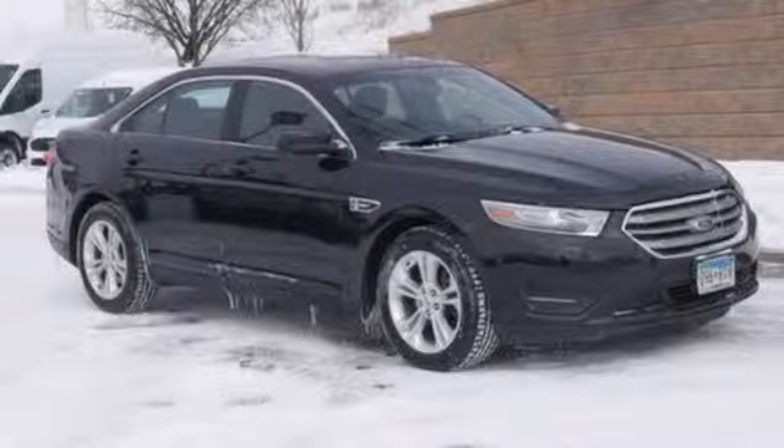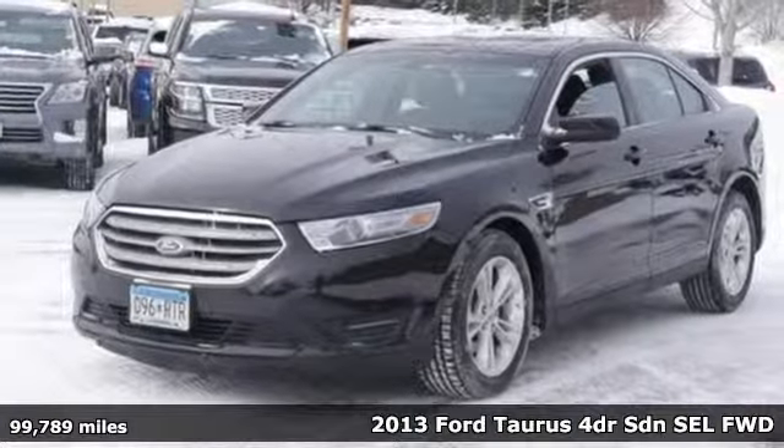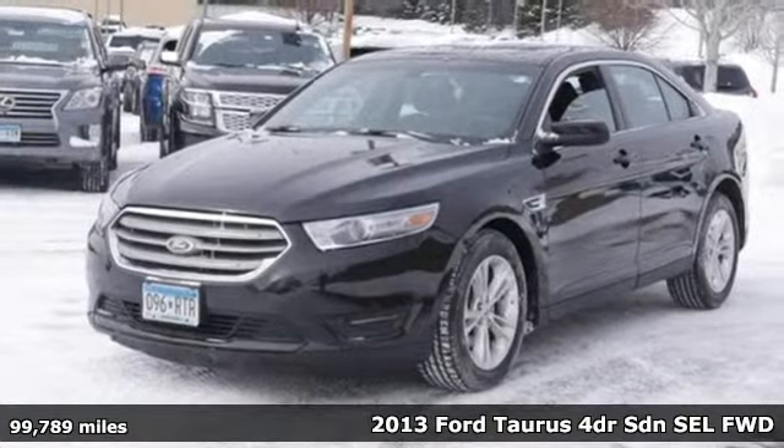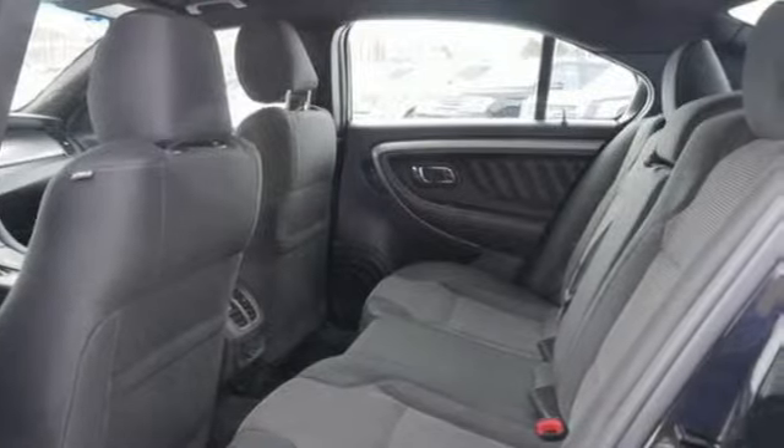It's a 2013 Ford Taurus. Ford has won over millions of loyal customers with a wide range of value-driven vehicles. You'll look forward to every drive with features like these.